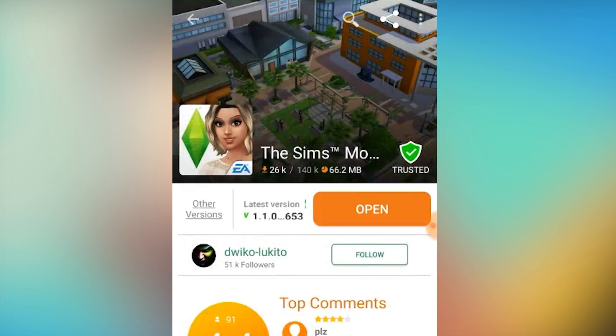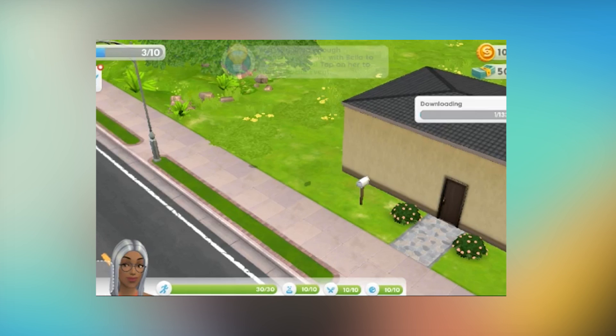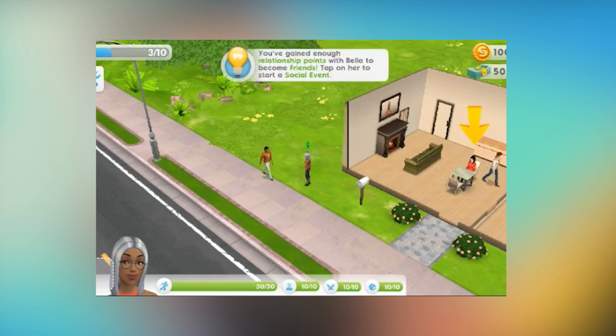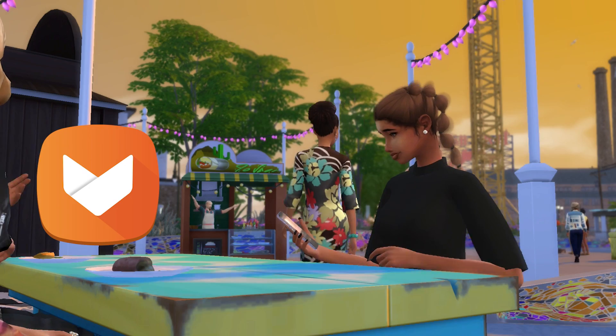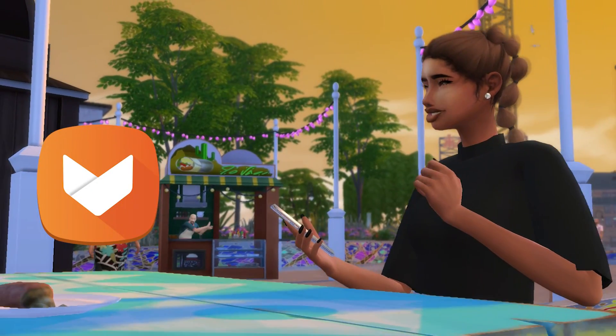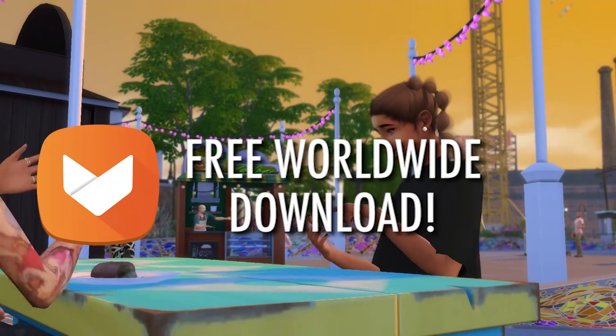Once the download is complete, you can open up the app and start playing. The Aptoid app store offers apps without geo-restriction, so what's awesome about this is that Sims Mobile is available worldwide for anyone to play.